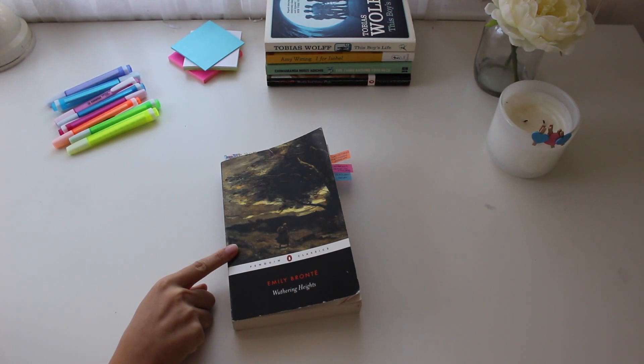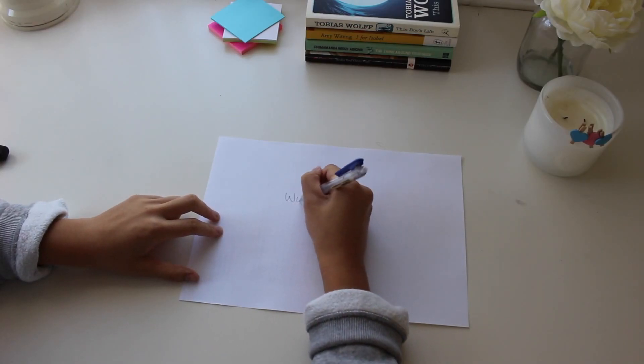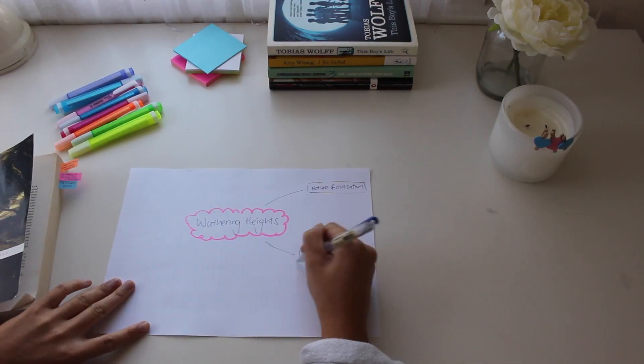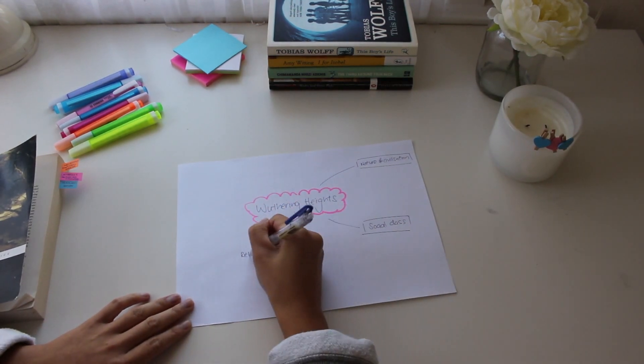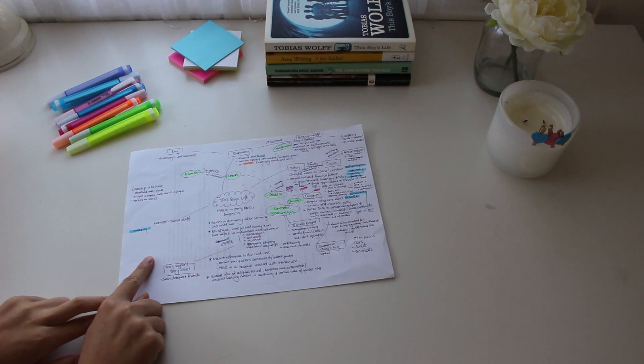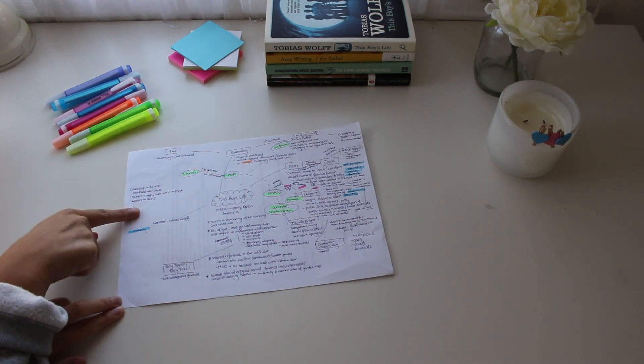Number one: do mind maps. Mind maps are one of the best ways for you to visually collate information in one spot. When you read an entire book, especially a long one around 300 pages, it becomes quite hard to remember the events in sequence. Reading books over and over again is fine, but potentially not the most effective way. Start writing things down — putting thought to paper is one of the most active ways to learn. When you first start studying a text, have an A4 page and create a mind map with everything you know. That will help you identify your gaps in knowledge and figure out which theme or character you need to work on.